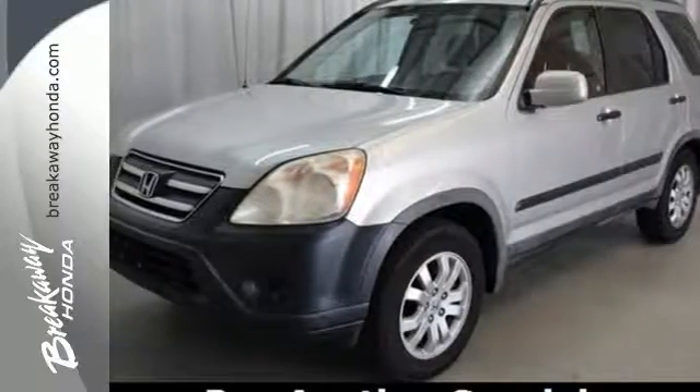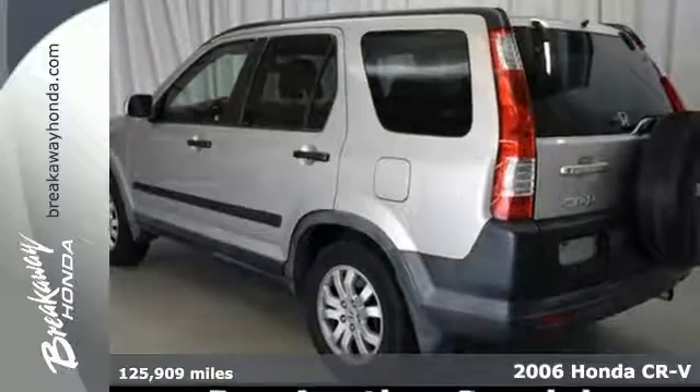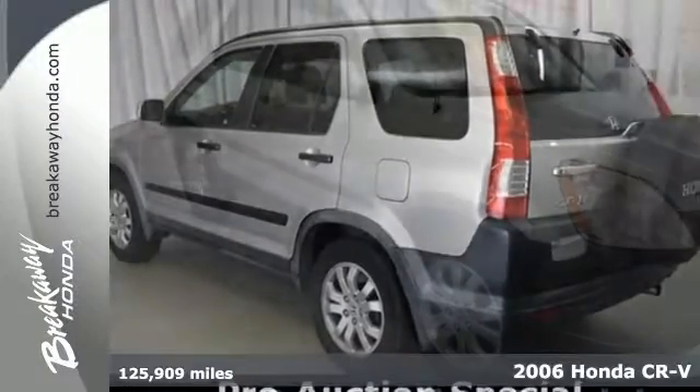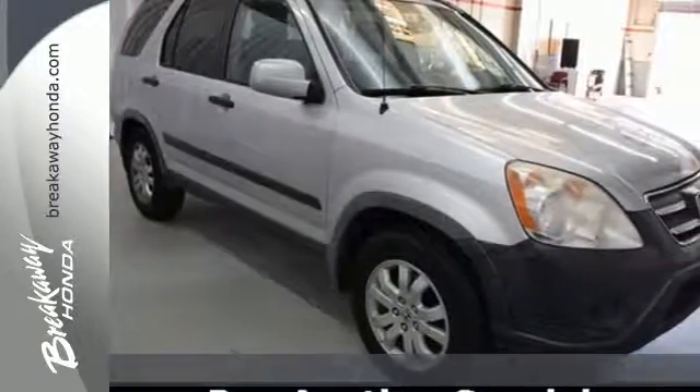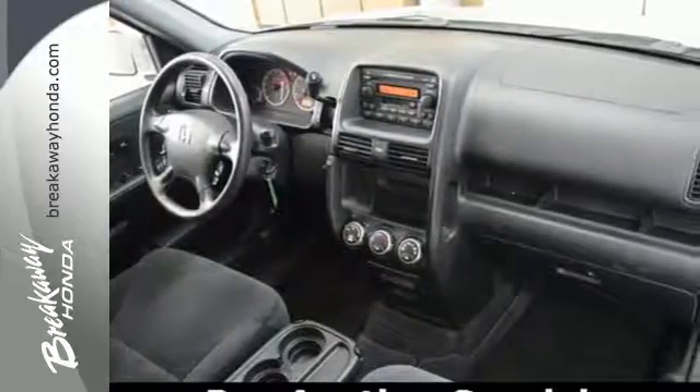It's a 2006 Honda CR-V. Honda's acclaimed 2006 CR-V has a long list of standard safety features including anti-lock brakes, stability control, side airbags for front passengers, and head curtain airbags for front and rear occupants.